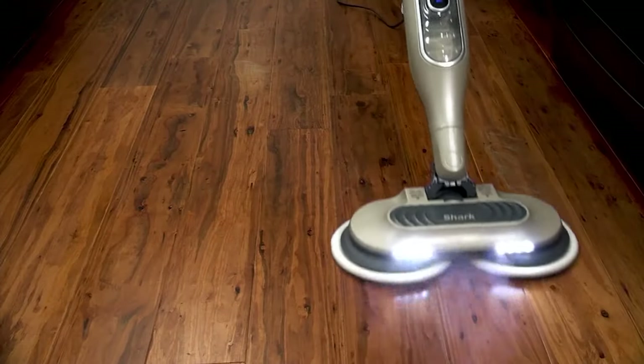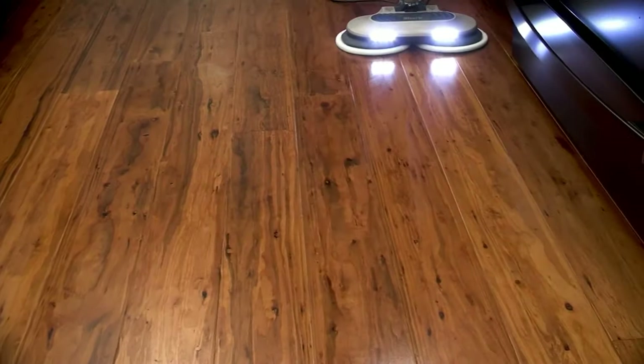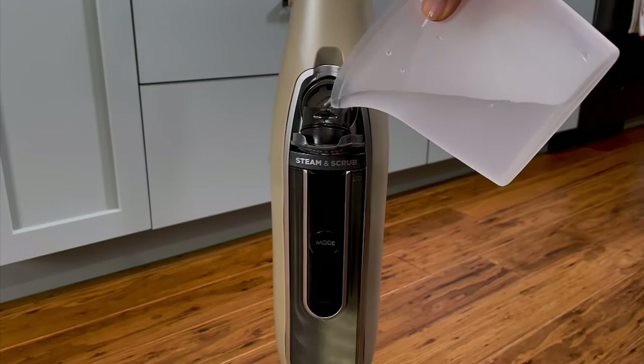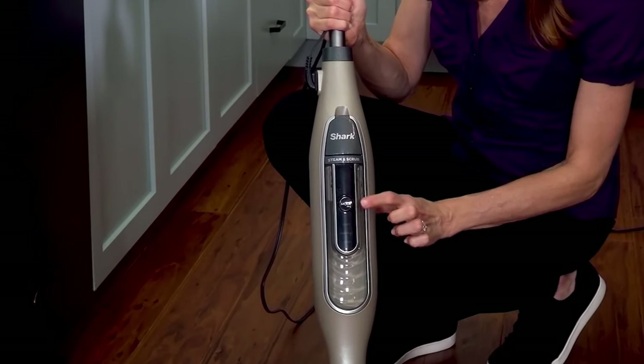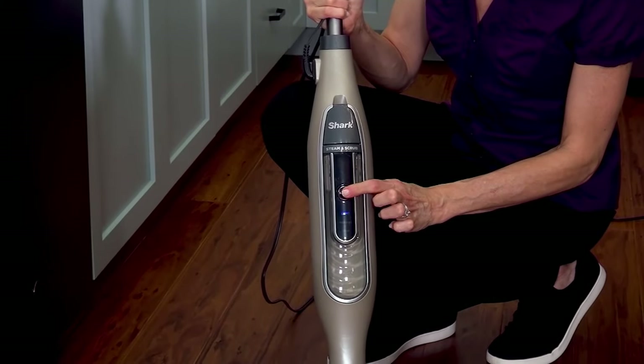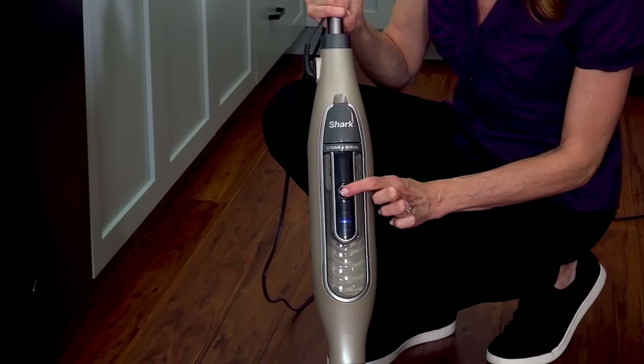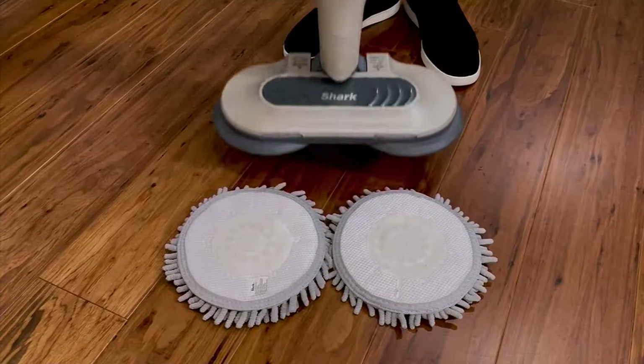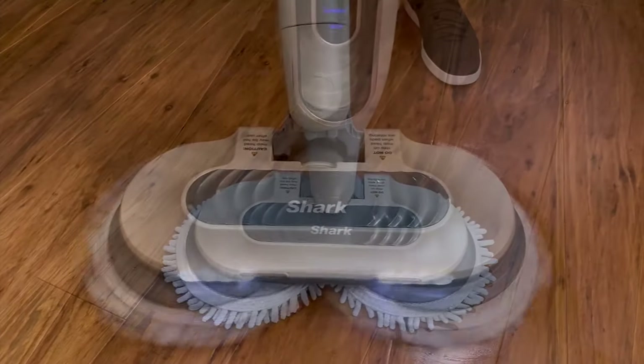You can use this on all sealed floors. You see the dirt grip pads there on the unit — you can totally use those on your hardwood as well. You'll fill it with water and select your speed. By the way, it takes 30 seconds from closet to cleaning — that's how long it takes to heat up. Here it is on laminate floor, here it is again on the hardwoods.